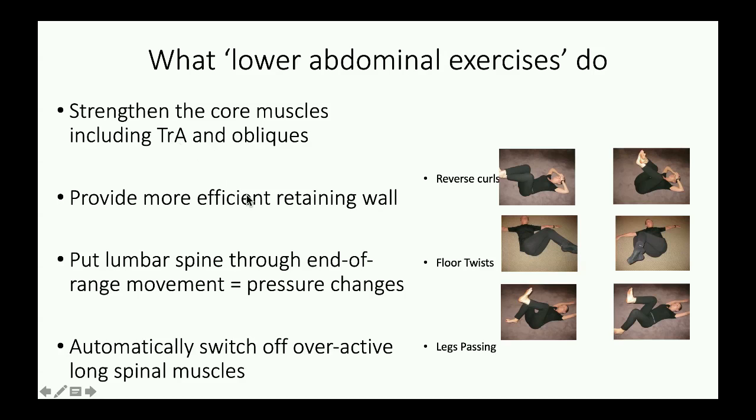That provides a stronger retaining wall that the lower back needs, so that you're secure in bending and all the segments don't shear off one another. Those exercises put the spine through a large range of functional movement, from neutral to compressed — very useful pressure changes which are stimulatory at a molecular level, which is again what we're looking for: the opposite of sustained loading. And that automatically switches off overactive long spinal muscles. Doing the reverse curls in particular automatically recruits the pelvic floor — we get an associated overflow of muscles doing a similar thing. Drawing the knees up to the chin helps to switch on the pelvic floor.